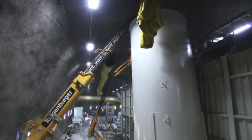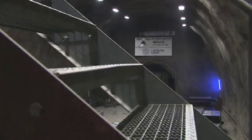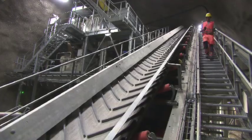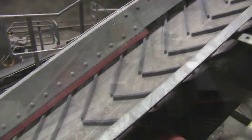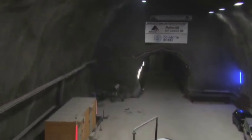Despite the tight spaces, safety is given top priority. The safety of every employee has the highest priority, independent of the project, and is already included during the planning for a plant of this kind.